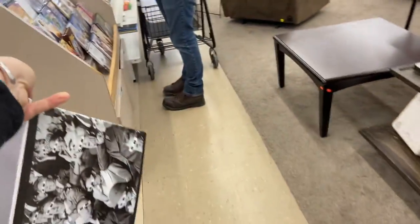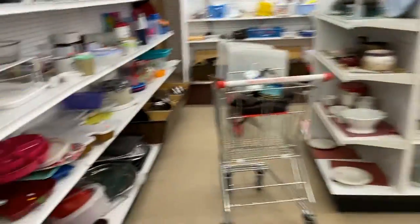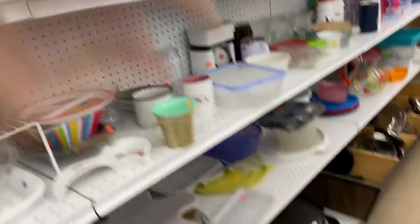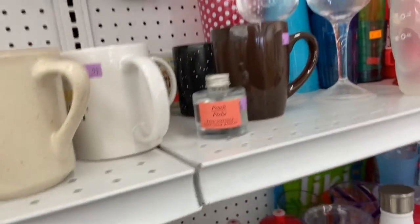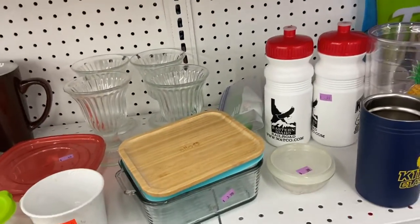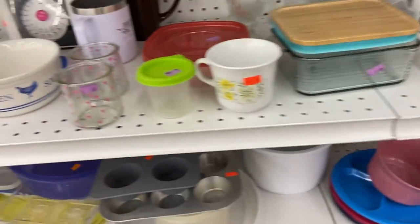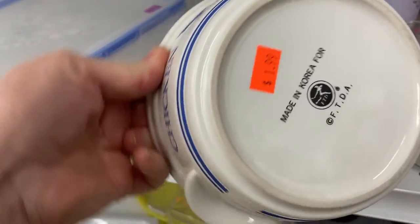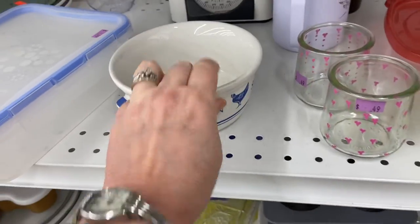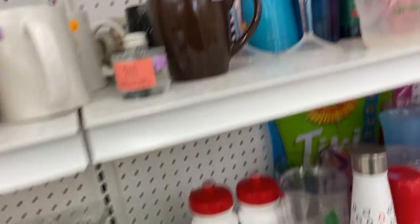Hey, do you want a popcorn holder? Look at it — that's funny! It could be 80s, I don't know what it is. And there's this flower piece — it's a little too nice, I'm not sure about it at all.